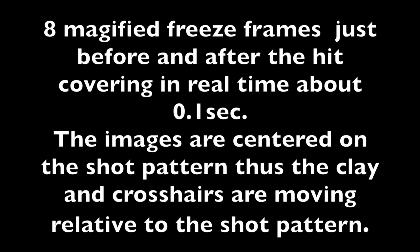Next, we have freeze-framed images just before and after the hit, spanning about 100 milliseconds. The shot pattern is centered so that the clay and the crosshairs are moving relative to the pattern. The first frame gives you an idea about the lead.